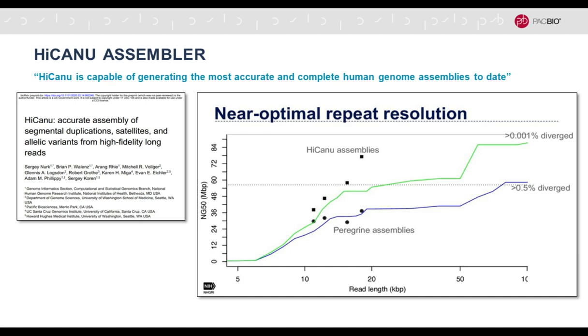Sergey, Adam, and their collaborators observed that HIFIASM is capable of generating the most accurate and complete human genome assemblies to date. On the right you see a figure where the HIFIASM assembler — written specifically for HiFi data by Sergey and colleagues — shows assemblies at the top point at about 19 kilobase insert length getting very close to the actual theoretical maximum, which is the top horizontal line representing the best possible contiguity given chromosome sizes in the human genome.